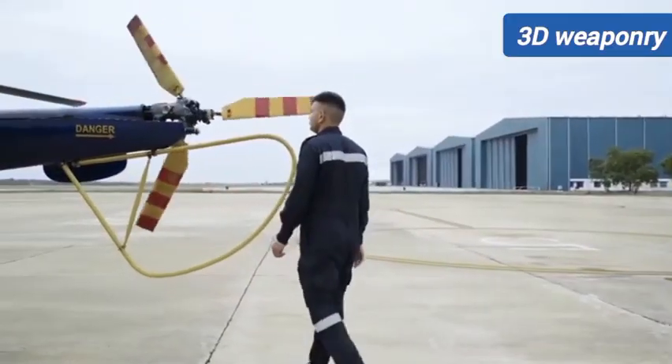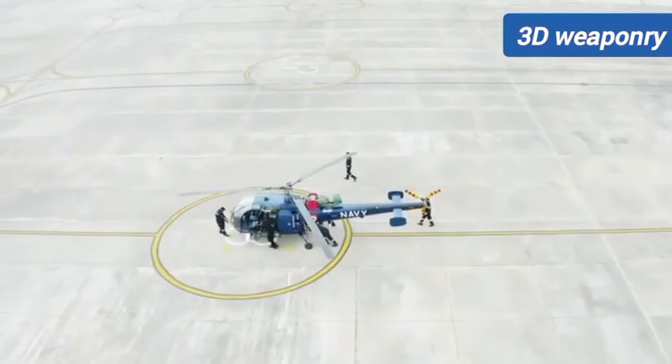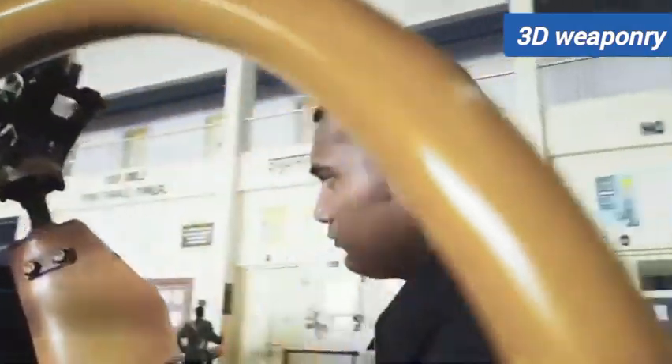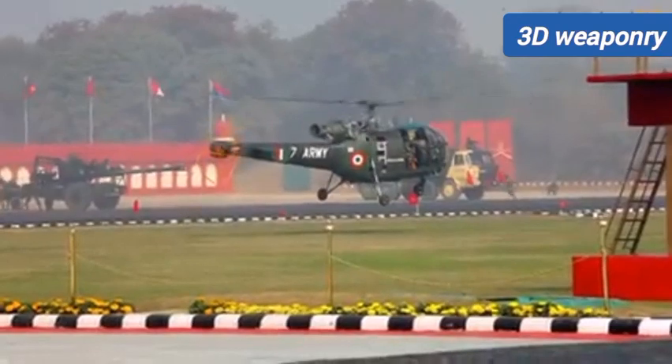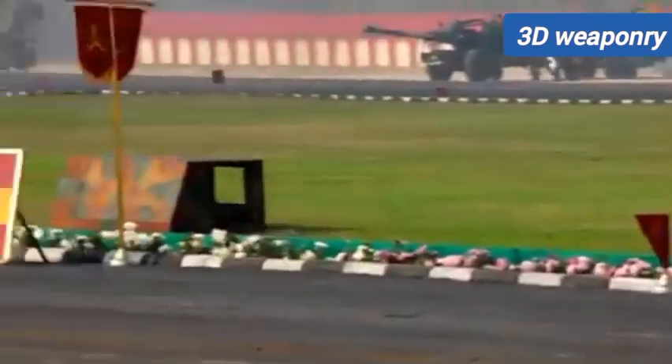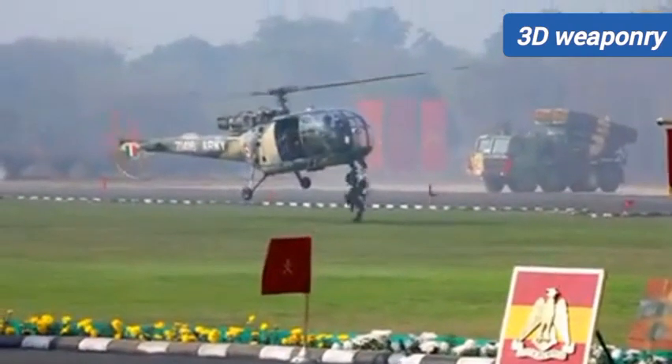The helicopter has a cruise speed of 253 km/h with a maximum speed of 260 km/h. The aircraft has a service ceiling of up to 6.5 km and a range of 350 km.